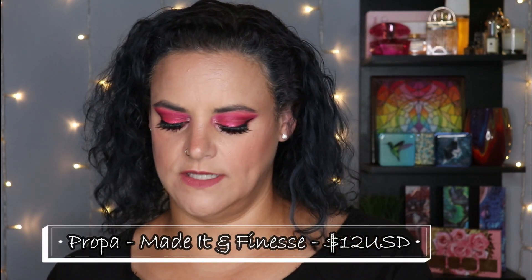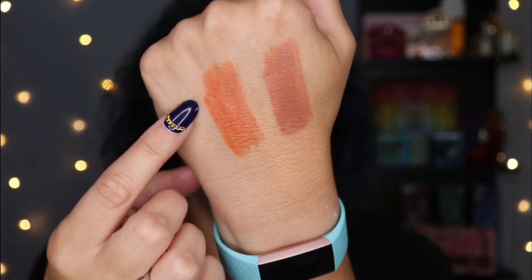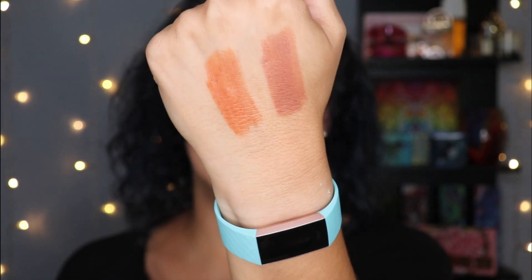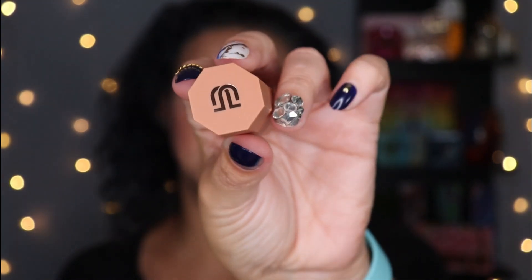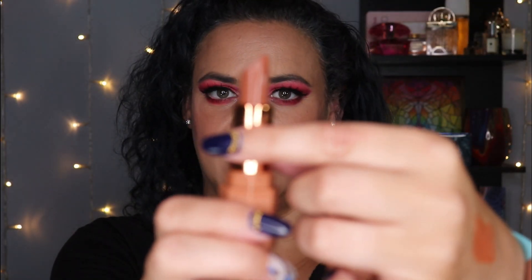Next, I picked up two lipsticks from Propa Beauty — the shades Made It and Finesse. I've already swatched them on my hand for you. Made It just screams fall, and Finesse is like the perfect nude shade for my skin tone — I love it so much. They have a satin kind of finish to them and are incredibly comfortable to wear. I love that the casing has a unique shape with a little groove on the end. There's no tugging, no discomfort with this formula — just a beautiful lipstick. I wish I had picked up more shades. I wanted to start with two, but I can see myself ordering more from their line.